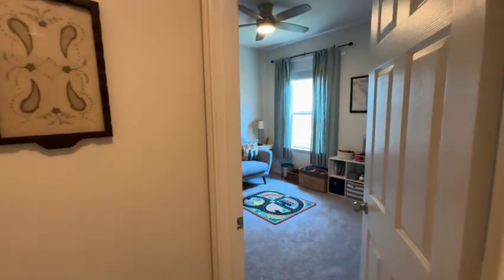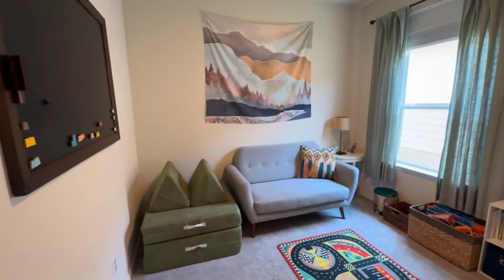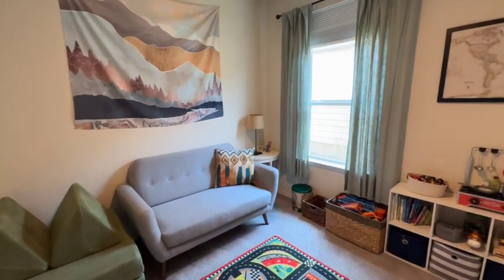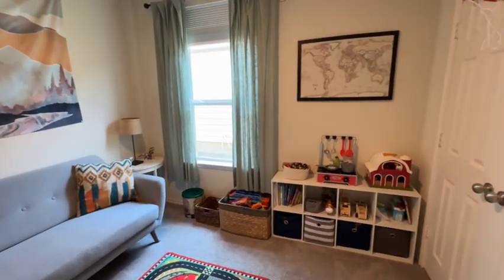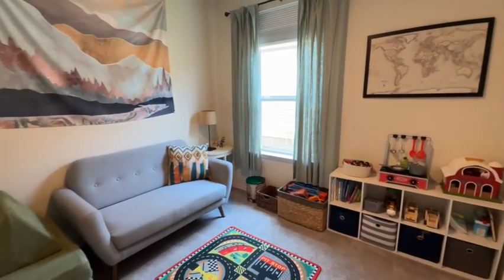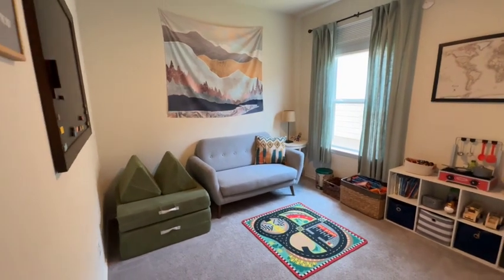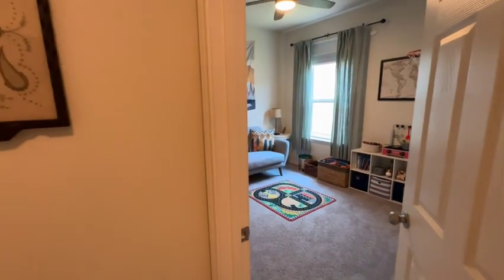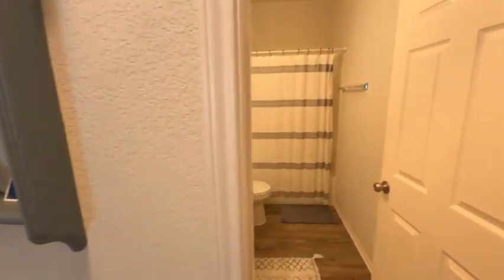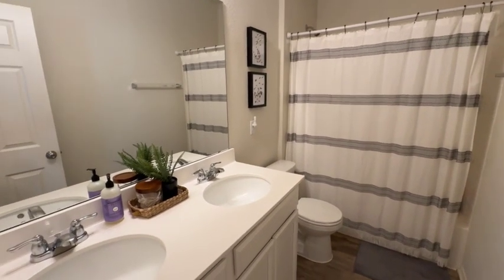Here are the secondary bedrooms on the other side of the home. This one has a side-facing window — a nice-sized little room with carpet. And then the double door closet, which I'm a fan of; you can see more stuff when there's a double door. This one is set up as a little playroom — they have two little boys. There is a full bath in between with a double vanity, which I like, and then a tub-shower combo.